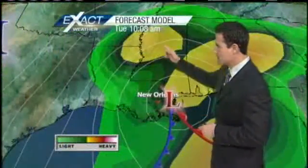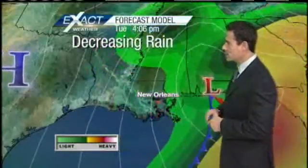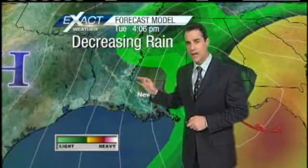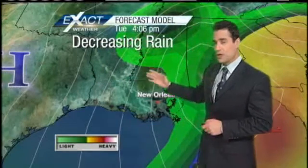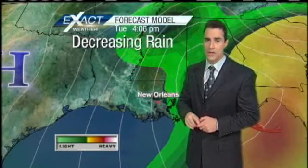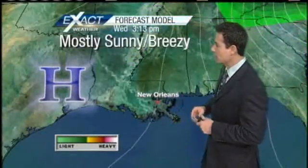Check out the forecast model. This is 10 o'clock this morning — area of low pressure, here it is. We're going to put this in motion. Watch as it pushes through by about four o'clock this afternoon. We are going to be seeing some decreasing rain, and I think we're actually going to be pretty clear — I think the clouds are going to stay with us, but I think we'll be done with the rain. I'm actually thinking we'll be done with it a little bit earlier, say right around one or two o'clock in the afternoon.